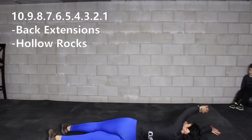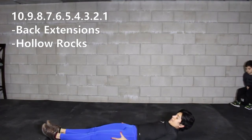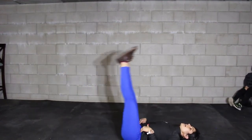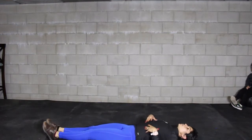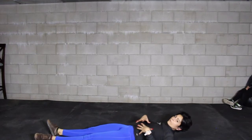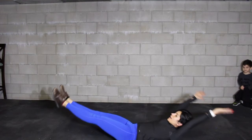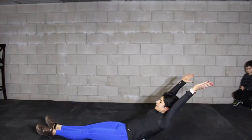Roll on your back and give me hollow rocks. For hollow rocks, I'm looking for legs straight, feet together, toes away from you. When you raise your legs, keep them at about 45 degrees — we don't want them too high because that breaks the hip position. Hands overhead, leg at 45 degrees, and rock your body from lower back to upper back, keeping the leg at that 45 degree height.